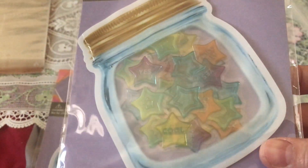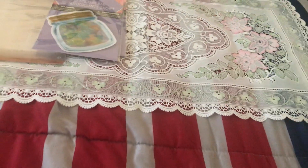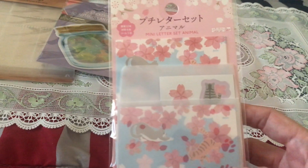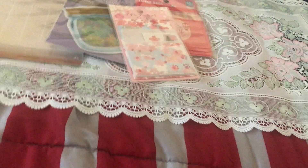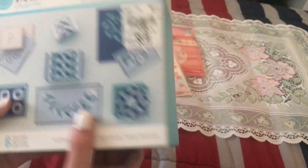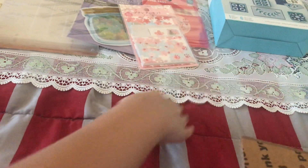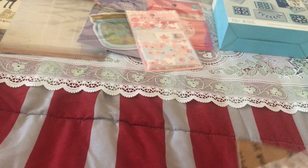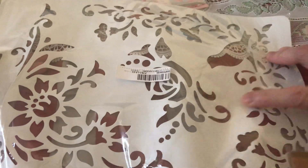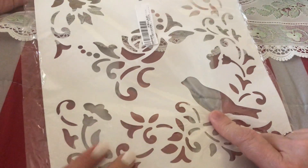Another thing is this zipper bag — it's like a circus design, super pretty. I love zipper bags. And another one is this letter set which is a cherry blossom design, very cute. Then there's this cut-and-fold punch that forms into different styles. We're also including these stencils — you can use them for projects. There's a bird and some flowers on it.